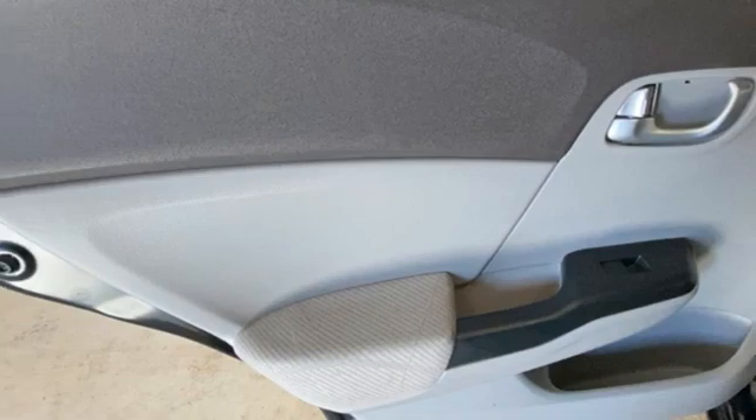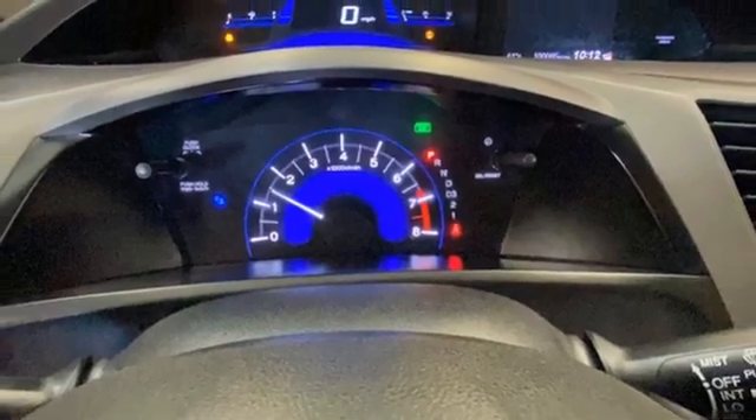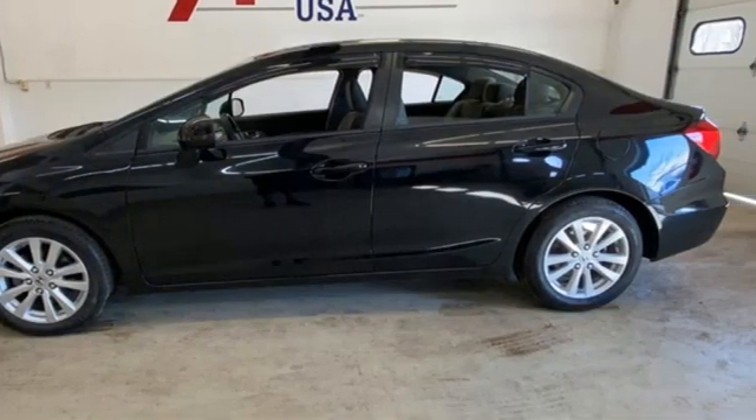Inline four-cylinder engine. Express open and closed sliding and tilting sunroof. Gas pressurized shocks. And integrated navigation system with voice activation.